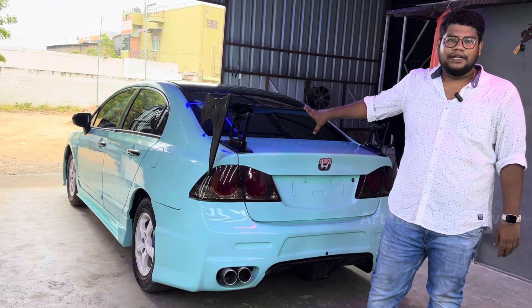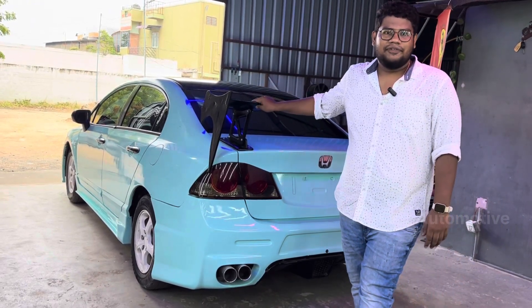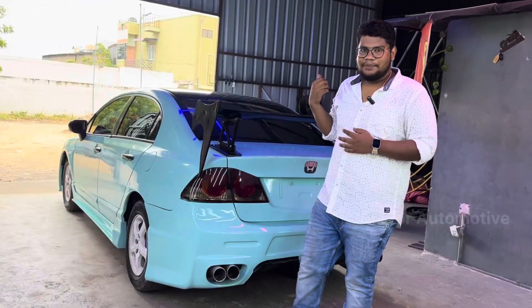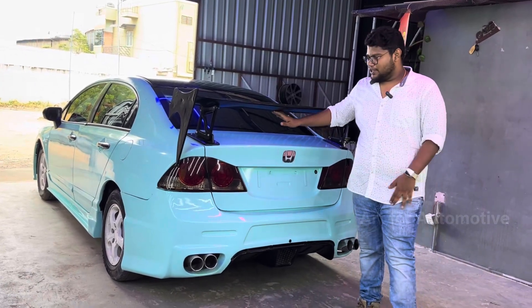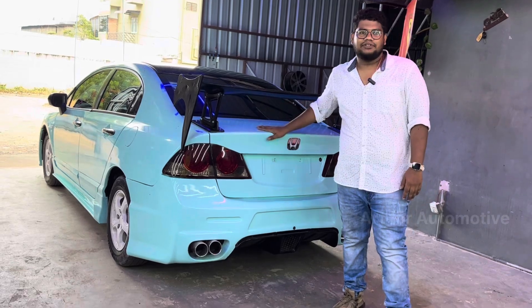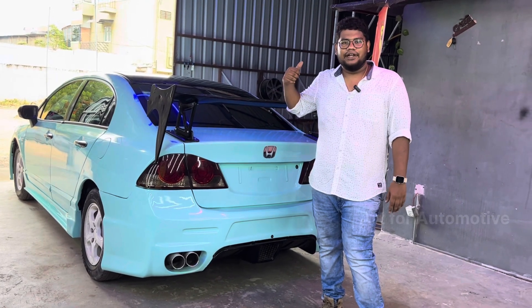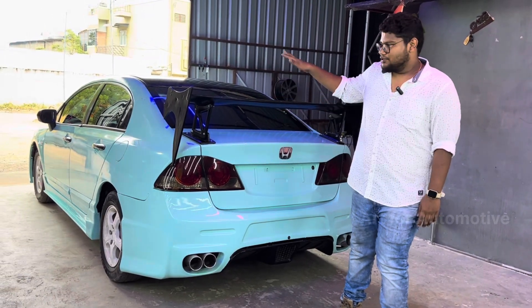We had a few fitment issues to address. We have a black car color with a full body repaint. We have modified the CRZ set — front bumper, bonnet, rear bumper, side skirts, and spoiler.